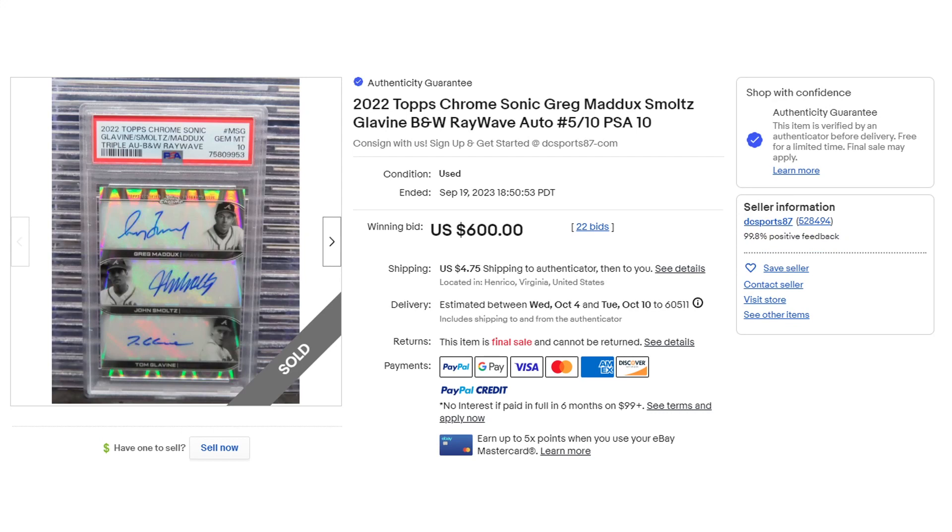There were a couple modern cards — I thought it was really interesting seeing that there's still a lot of demand within there. This Topps Chrome Sonic, numbered out of 10, has autos from Greg Maddox, John Smoltz, and Tom Glavine, coming in right at $600. Pretty sweet card. Maddox and Smoltz — with the exception of Tom Glavine, who I think is about the only legible one — between Maddox and Smoltz you essentially can't tell their actual autographs. But still pretty cool, especially growing up watching the Braves during the 90s.